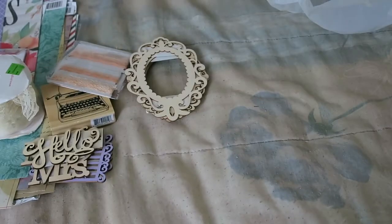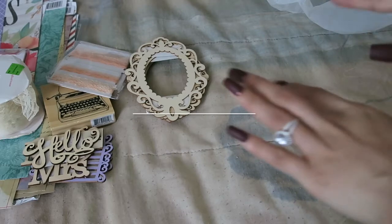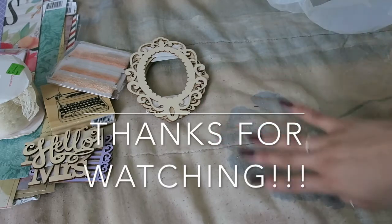So that is it guys for my relatively small Michaels haul for me. I hope you guys enjoyed. Leave a like and subscribe to see more videos. Bye!